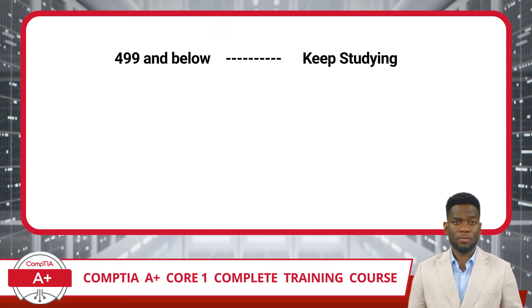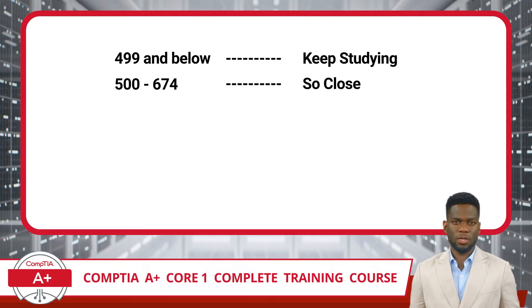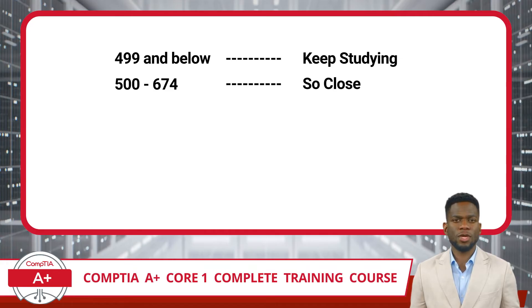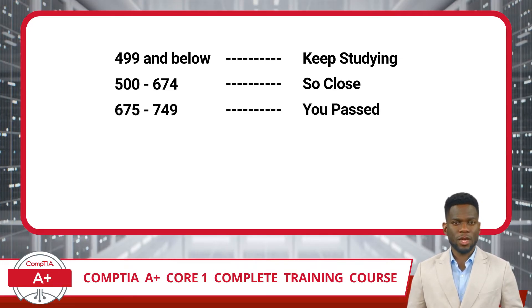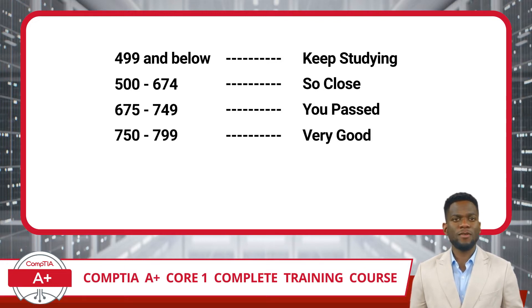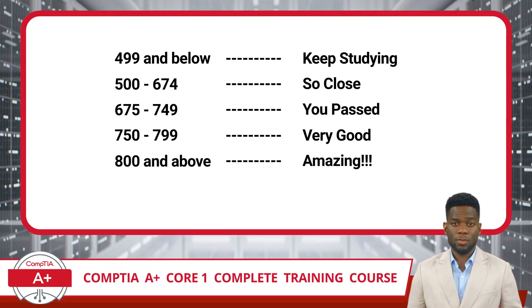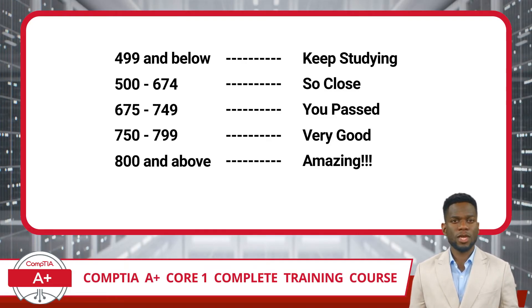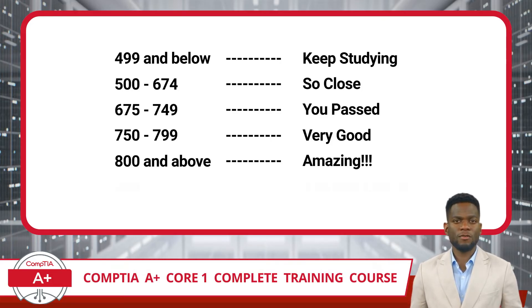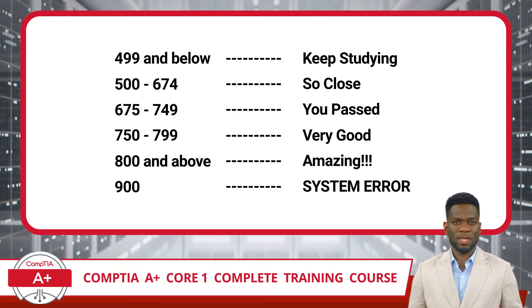The scoring system can be a bit confusing, so here is a breakdown from Certification Synergy. If you score below 500, you have some more studying to do. If you score between 500 and 674, you knew more than half the content and just need a bit more understanding to get across the finish line. A score between 675 and 749 means you knew about two-thirds to three-quarters of the content, and you will have passed. With a score of 750 to 799, you knew most of the exam content. Go above 800 and you can tell everyone you crushed it — anyone scoring 800+ on a CompTIA exam should be very proud. If you get a perfect 900, contact us immediately. Even seasoned veterans tend to score in the low to mid 800 range.